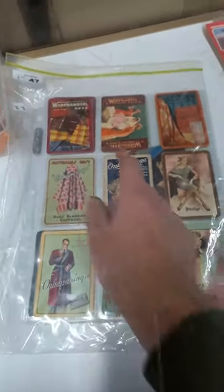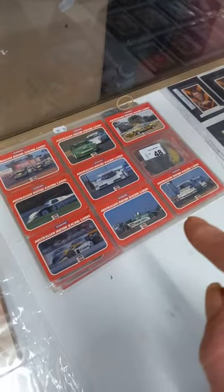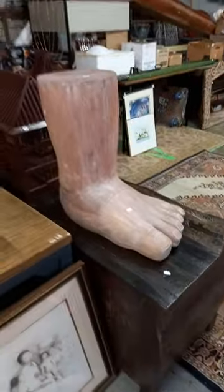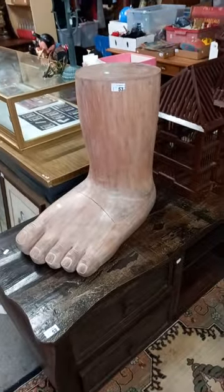These are all cool old advertising swap cards — Onkaparinga, Warrnambool rugs, Prestige Kaiser. Australian motor racing cards. Hawthorne steamroller cards. A big foot — pretty cool. Good pedestal, just a cool thing.